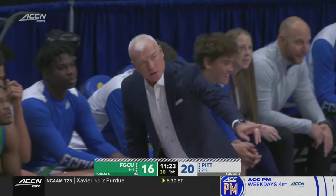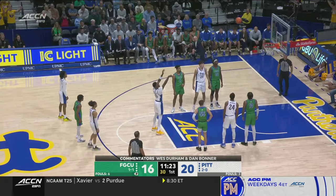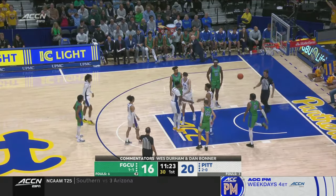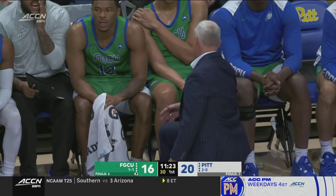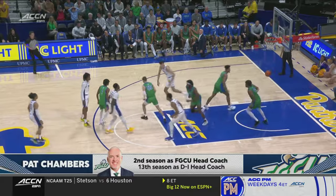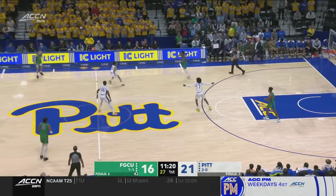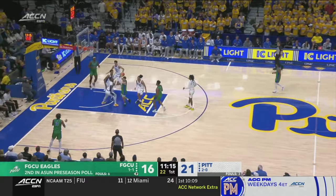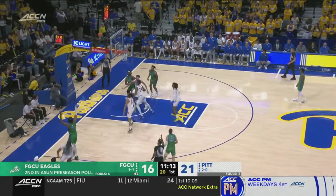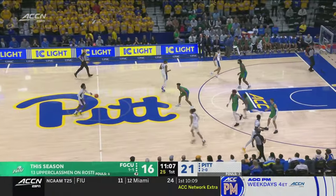They're playing tough opponents, but not to maneuver themselves for an at-large bid to the NCAA tournament. It's highly unlikely the A-Sun is going to get an at-large bid. The only way they're getting an NCAA tournament bid is to win four games in the conference tournament. But you play in places like Pittsburgh and Indiana — you set your team up for tests that allow you to get better. Johnston kicks it to the corner, three by Anderson off the side of the glass.